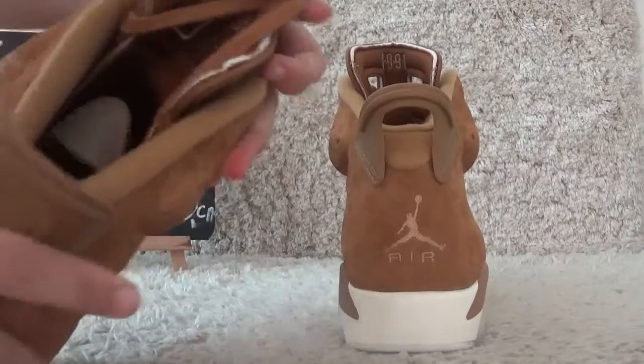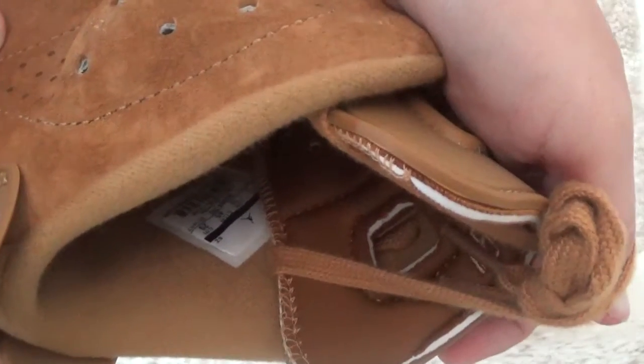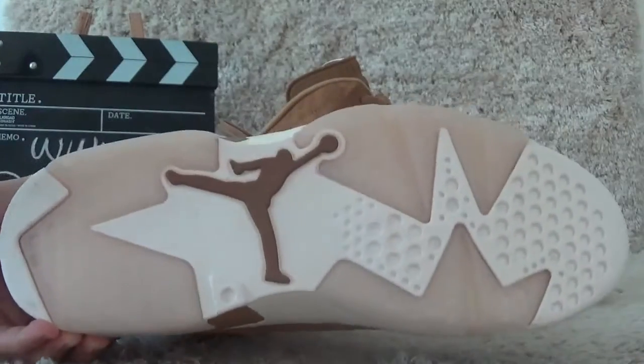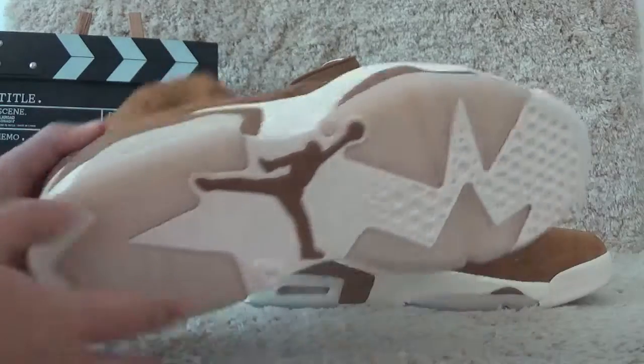Now let me check the inside for you. And here is the size tab. Here is the bottom — it's Patrick color. And the German logo covers the colors.